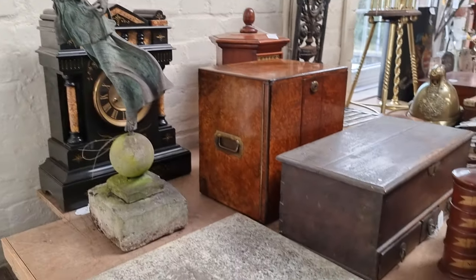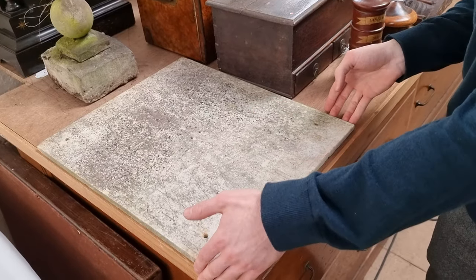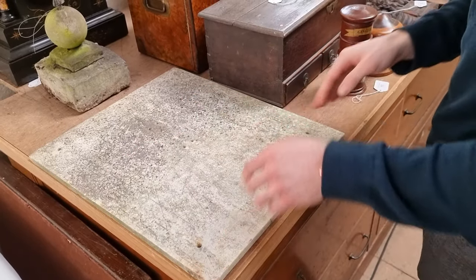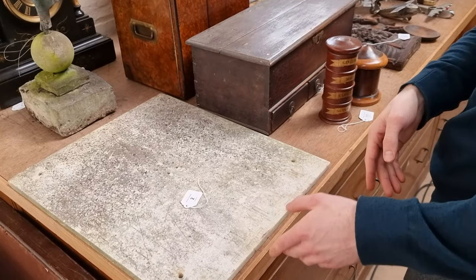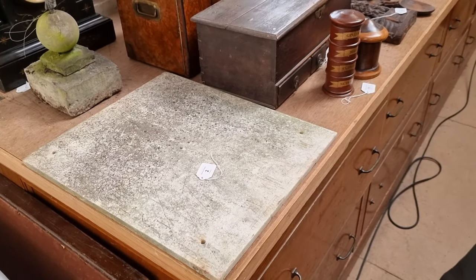There's a nice sundial top as well. Quite difficult to see on a video — I'm not expecting you to see what it actually says on it. But it is a sundial, again nicely weathered. That's number two in the sale, should be £100 to £150, something on those lines. And that's white marble as well — a huge single slab of marble.